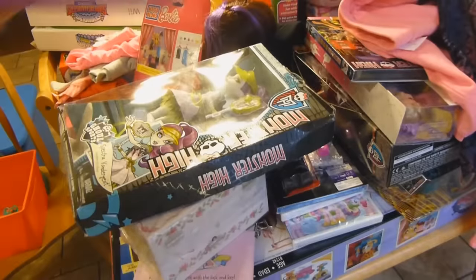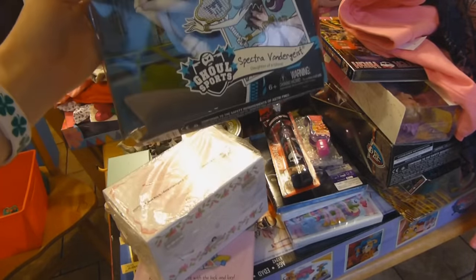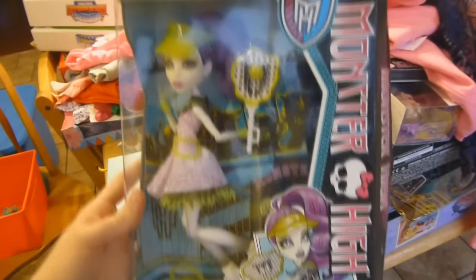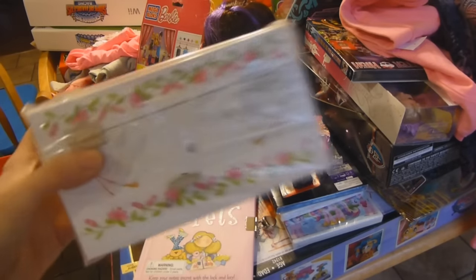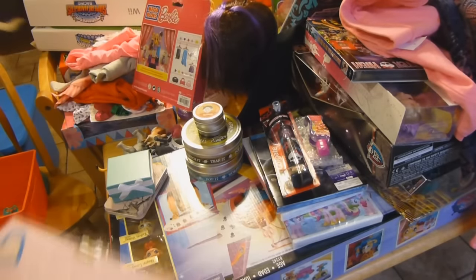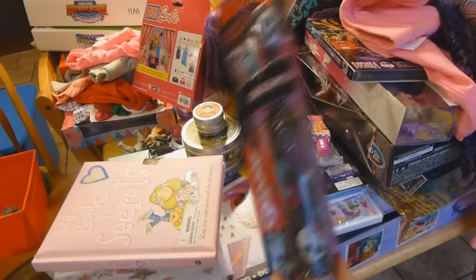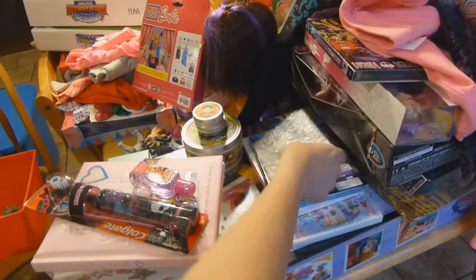All the kids actually got one of these dry erase boards to write on too. Haley got this Monster High Spectra Vondergeist — she's the daughter of a ghost. That was from my parents. From her grandma, she got a ballerina jewelry box, a diary, and here's her Monster High toothbrush, plus some hand sanitizer.